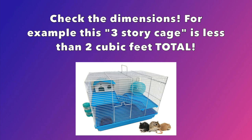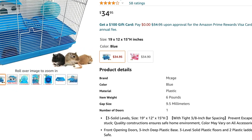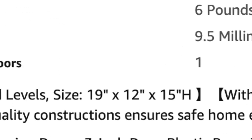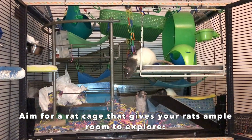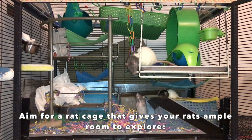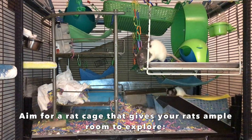One thing to be careful of with dimensions: a lot of cages that have a stand underneath will include the stand height in the total cage height. Make sure to subtract the stand height when entering dimensions into the cage calculator, because otherwise you're counting empty space outside the cage that the rats cannot use. That's pretty much it for this cage video — I hope I helped you with things to avoid, or at least gave you some food for thought. If you have any other tips on things to avoid in cages, I'd love to hear that in the comments. Hope you have a great day and I hope to see you next time!